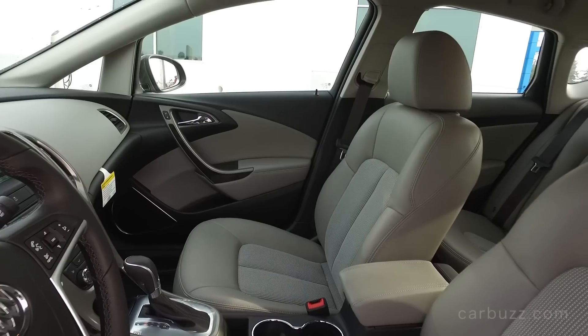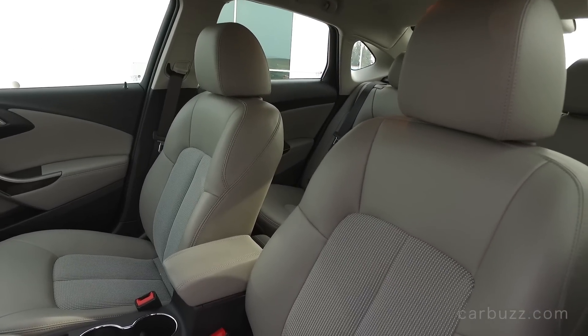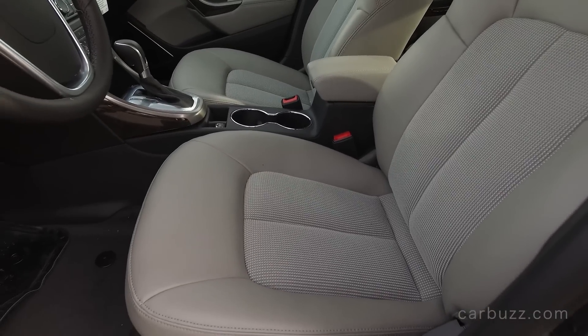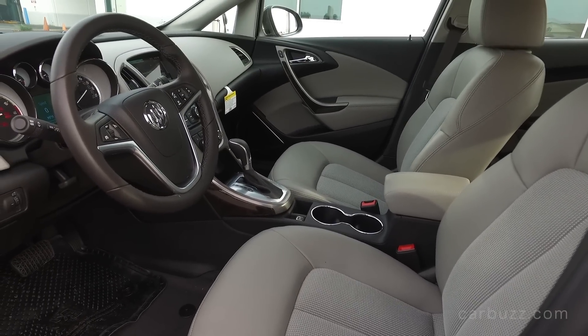The simple answer is that 2017 is going to be the Verano's final model year. This is it — there is no successor planned, and the reason is that Buick is just selling an awful lot more crossovers.